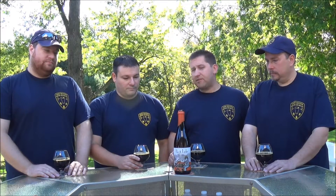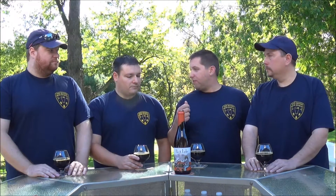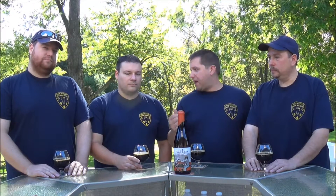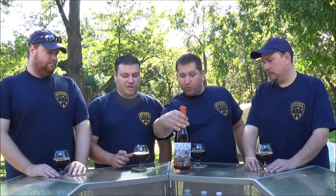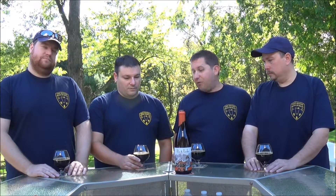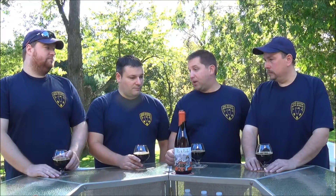13% Imperial Stout. The Against the Grain guys run a smokehouse and a brewery. They use rye, barley, and corn, and they smoke their own malts on cherrywood. Cherrywood smoked malts. I can't wait to get into this one — sounds like an interesting beer and it's got some sweet artwork.